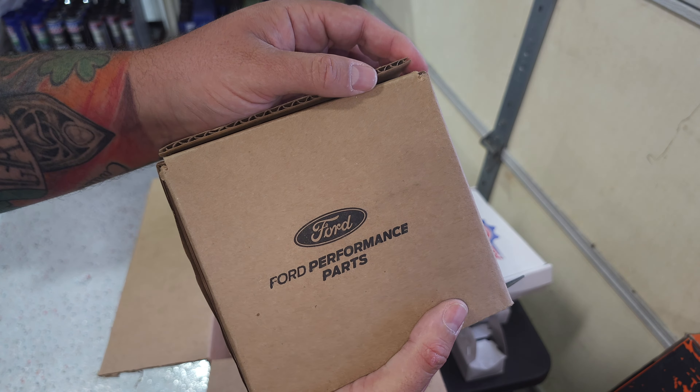No timing chain yet — oh wait, is that in that box? There are two chains — primary and secondary. These might be left and right. It says primary. There's only two on this Coyote because the oil pump isn't driven by a chain. Are these Boss chains? GT350 — GT350 timing chains! Nice upgrade. Ford Performance. The intake phasers are also from the GT350.